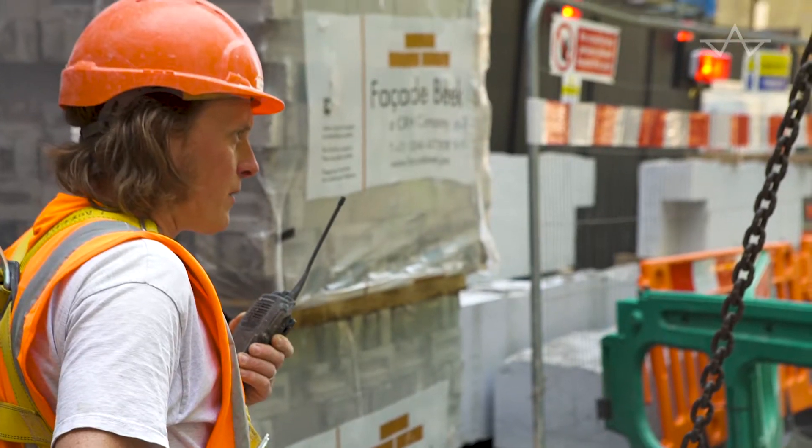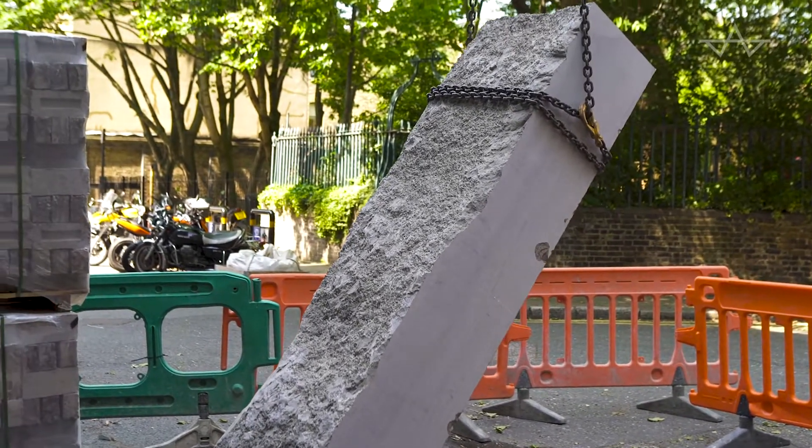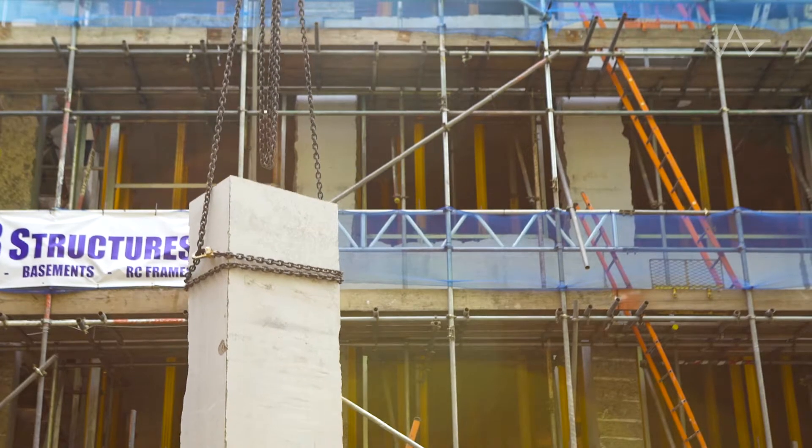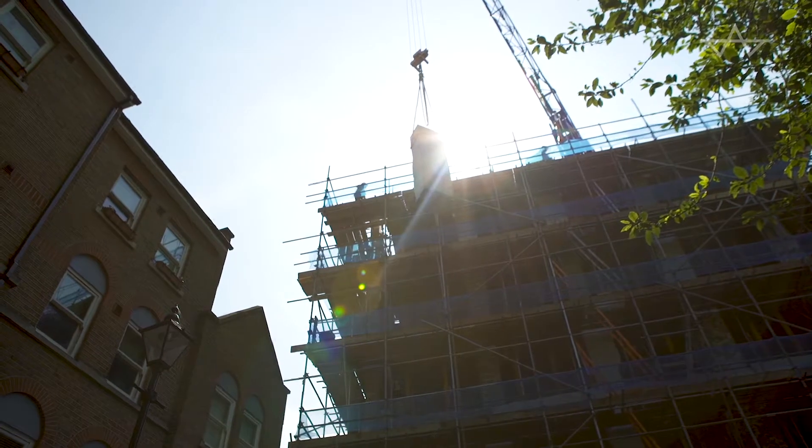What I believe, and what I think the stone masonry company believes they have achieved, is for once a totally load-bearing stone structure in the heart of London. It is still possible now to develop a more sustainable architecture, a more simple architecture in the 21st century.